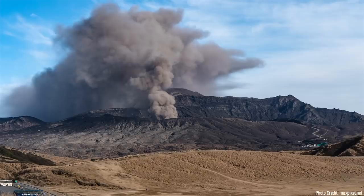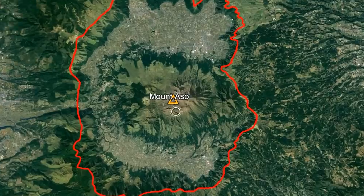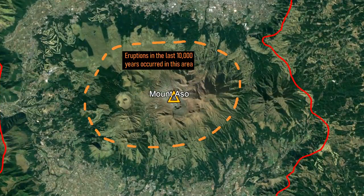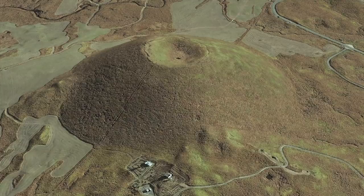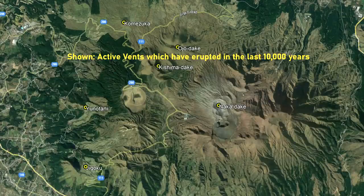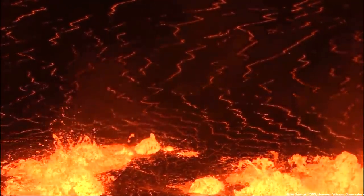Luckily, in the last 10,000 years, the Mount Aso complex has only produced small to moderately sized eruptions. These recent eruptions have all originated from a series of a half dozen vents in the center of the complex, forming a group of cinder cones and explosion craters. These vents exist on an uplifted area caused by the gradual refilling of its underlying magma chamber, in what is termed a resurgent dome.